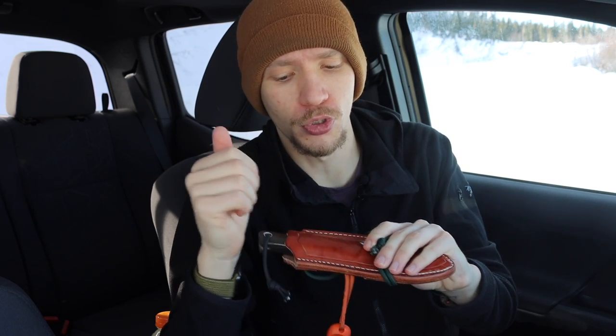Bark River is also, in my opinion, one of the more innovative companies out there. The BRK Bushcrafter is about 10 years old or older, and it uses CPM 3V — a steel that is only just now really becoming readily accessible. Only in the past two to three years have you started to see more bushcrafting and survival-oriented knives featuring steels like CPM 3V and other upper-end steels. They are pushing the limits constantly and making really solid, awesome designs.